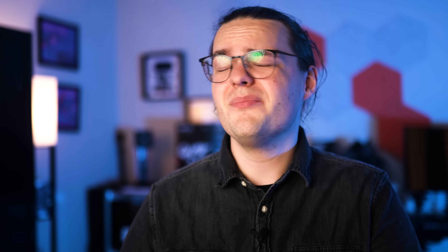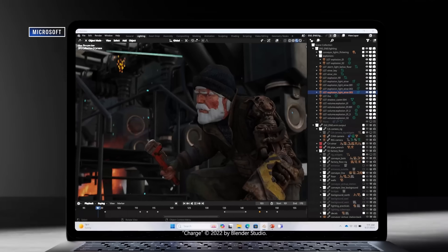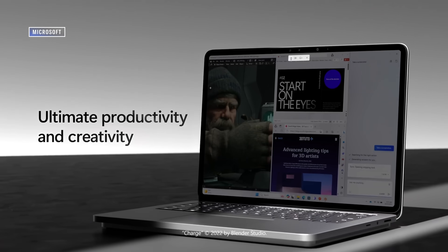That's just about the only purpose for this chip right now, though. We could see, and probably will see, more in the future, but the AI Accelerator really isn't a reason to buy the Surface Laptop Studio 2 right now. After all, the machine includes an NVIDIA GPU that has access to NVIDIA Broadcast, which offers similar effects accelerated by AI.